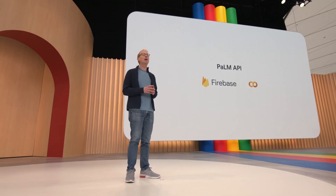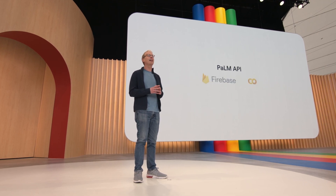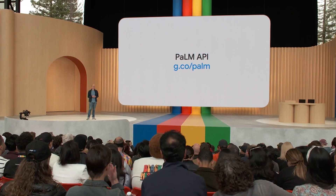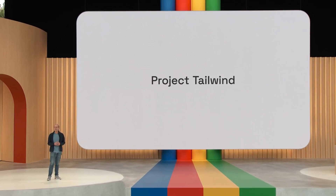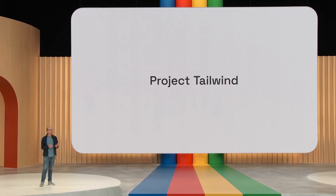You can hear a lot more about the Palm API in the developer keynote and sign up today. Now, to show you just how powerful the Palm API is, I want to share one concept that five engineers at Google put together over the last few weeks. The idea is called Project Tailwind.